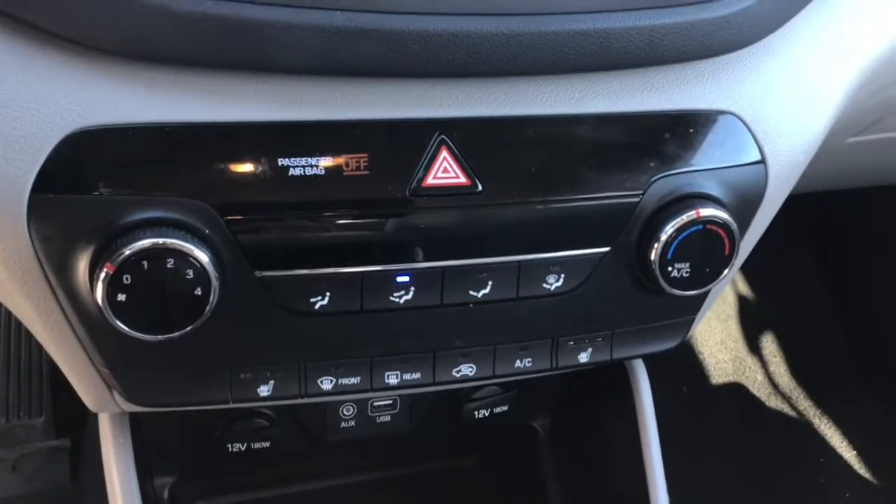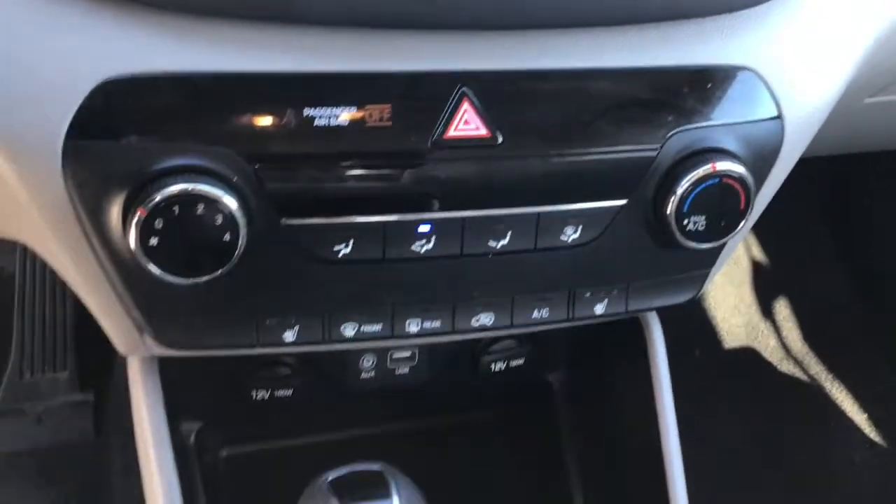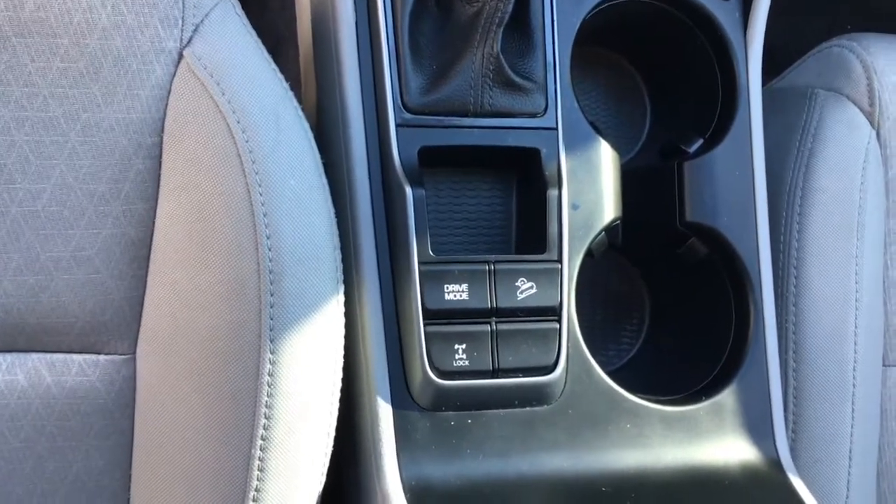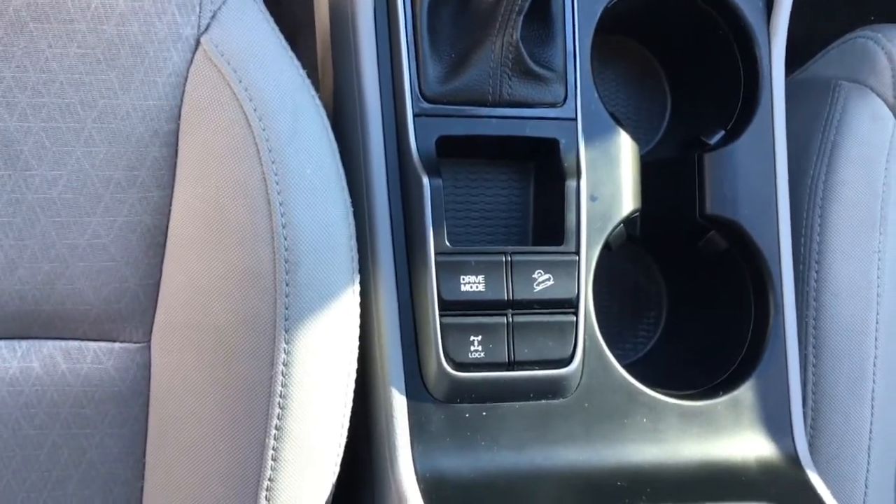Climate control right there along with heated front seats, your shifter, your all-wheel drive lock, hill stop, hill start assist, and your different driving modes.